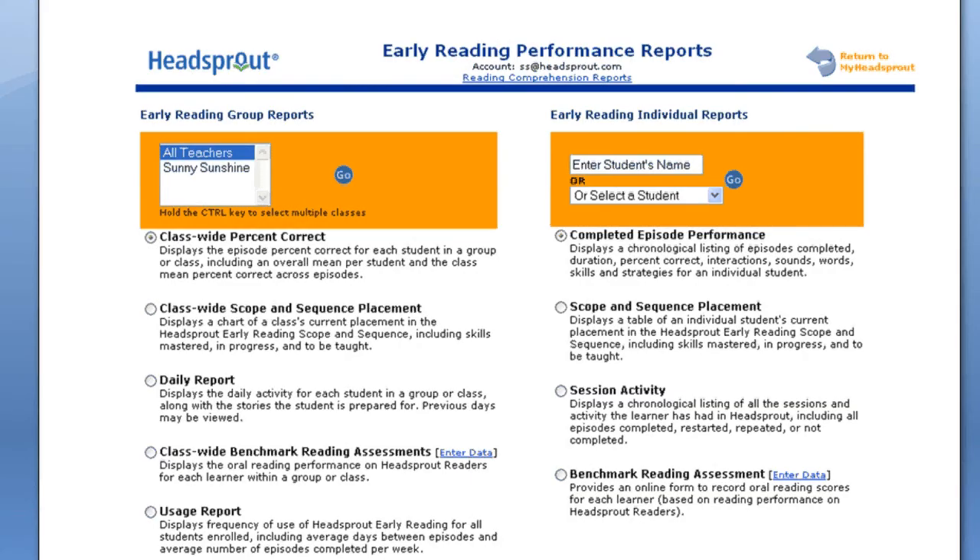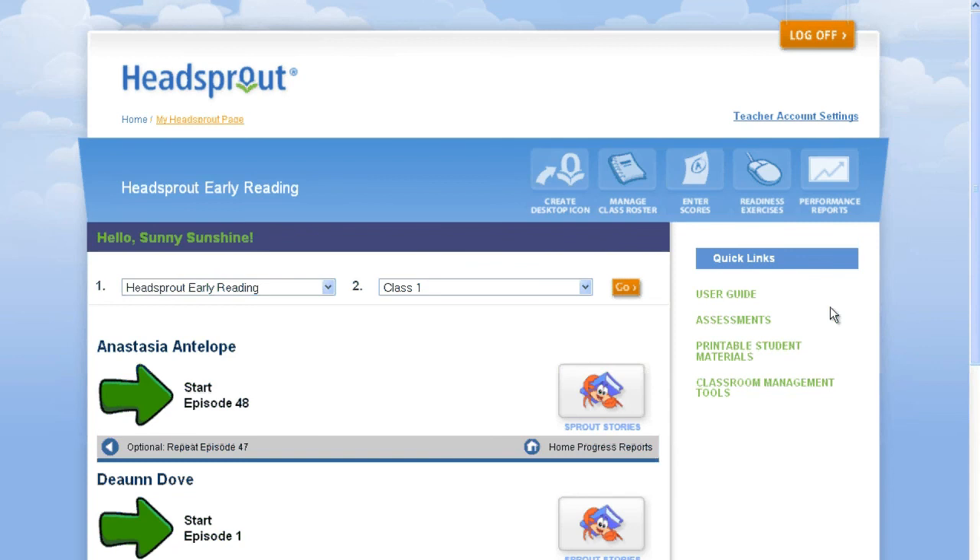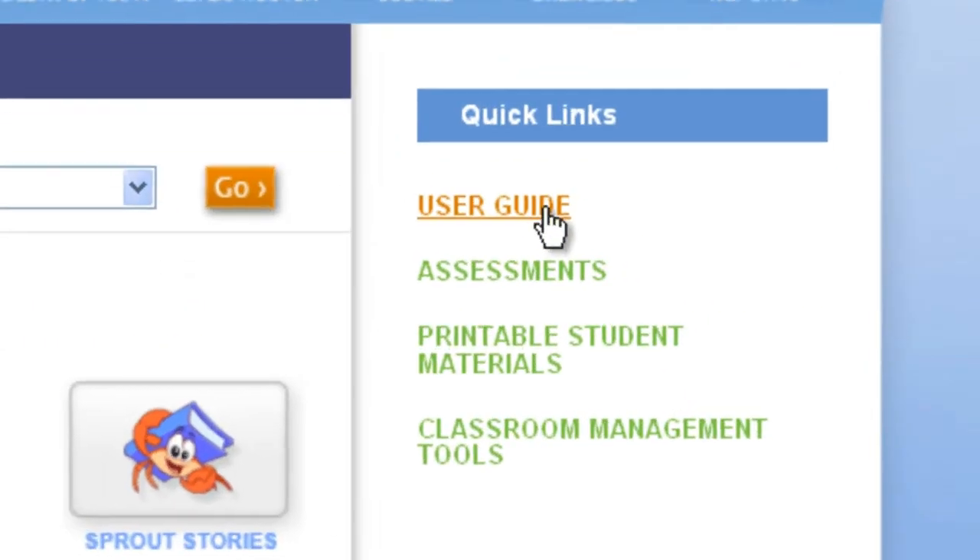You can track your students' progress through our password-protected automated performance reports. There are six group reports and four individual student reports for Headsprout Early Reading. These reports can help with anything from organizing your lesson plan to monitoring student progress and spotting and assisting struggling students.